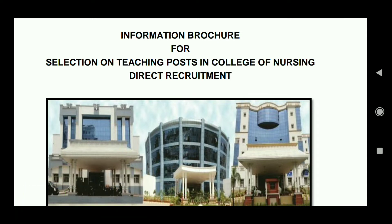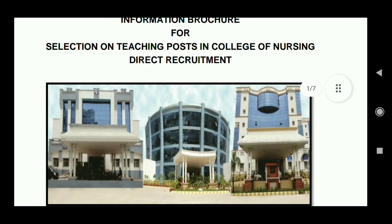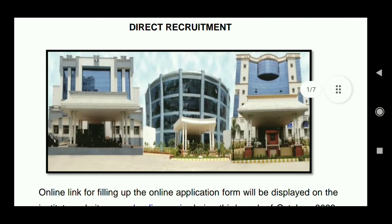So guys, this is a vacancy for staff nurses at RMLIMSA — Ram Manohar Lohiya Institute of Medical Science.